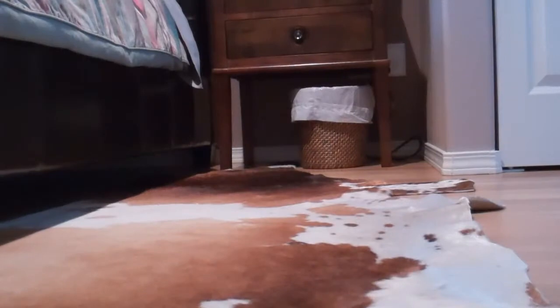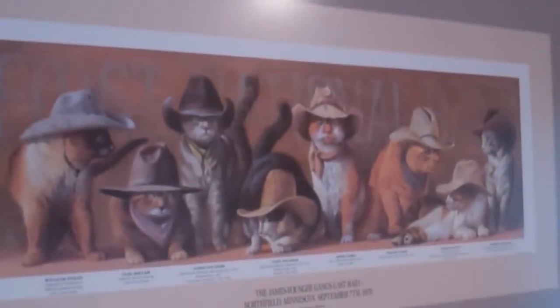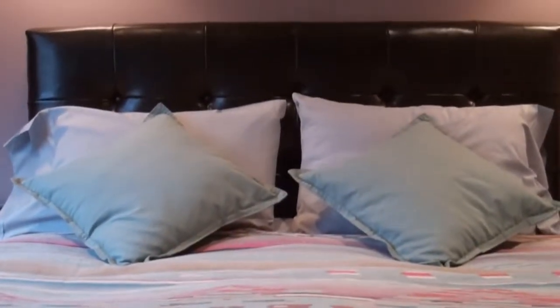Well howdy partners and welcome to the Sleeping Bulldogs western room. From the cowhide on the floor to the cowboy cats wearing cowboy hats, this room is western themed through and through — except maybe the Tempur-Pedic mattress, that's kind of modern.